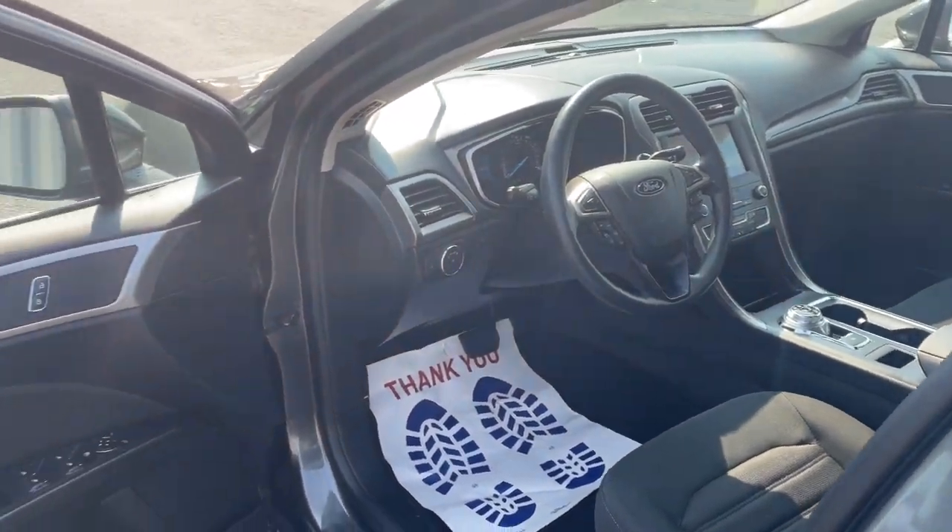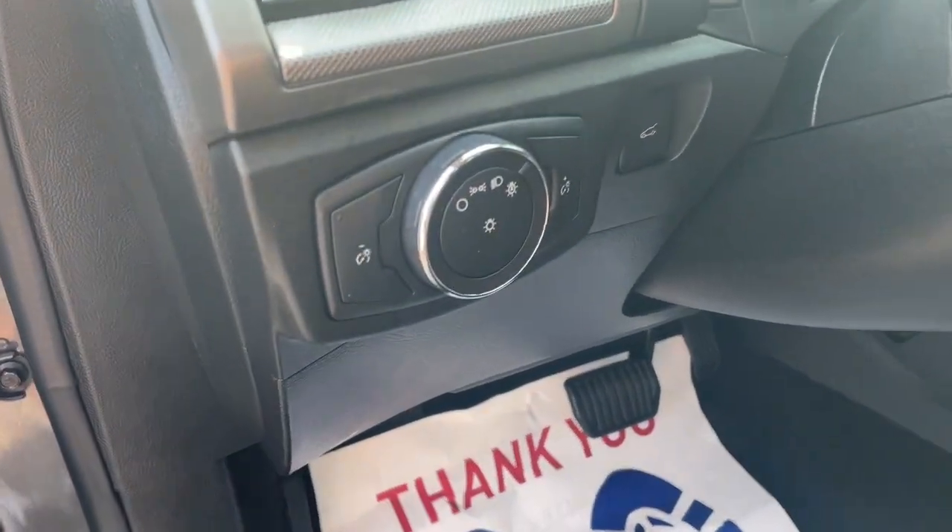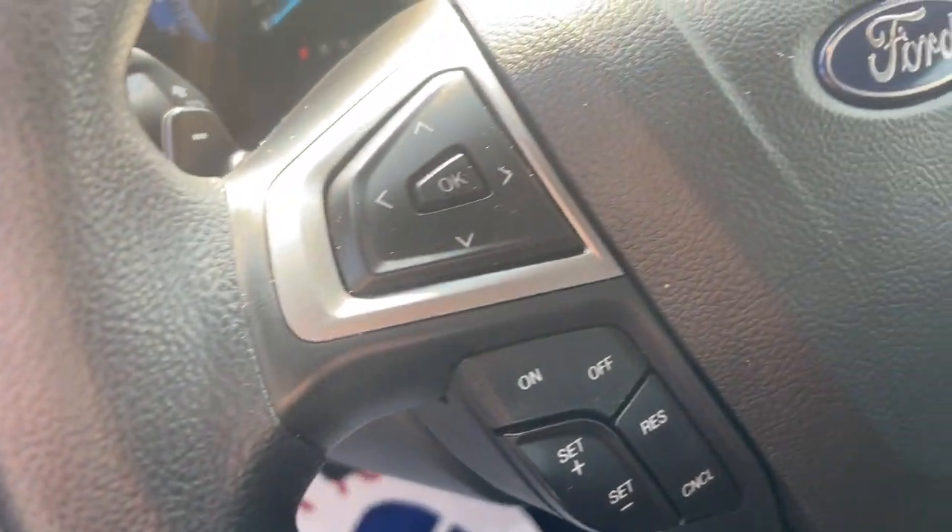This mid-size 4-door leverages the latest technology to keep you safe, connected and entertained, while it soothes and spoils you with a tasteful, luxurious interior and silky smooth ride.